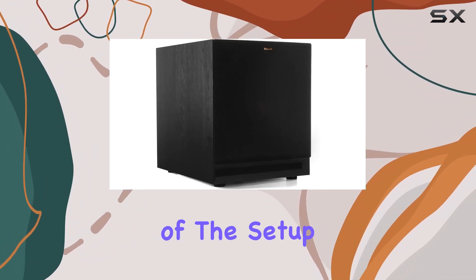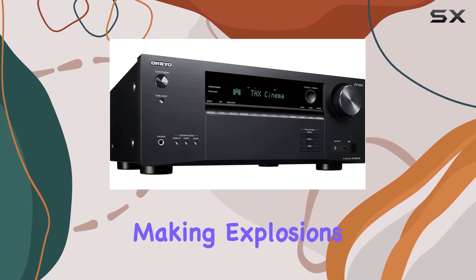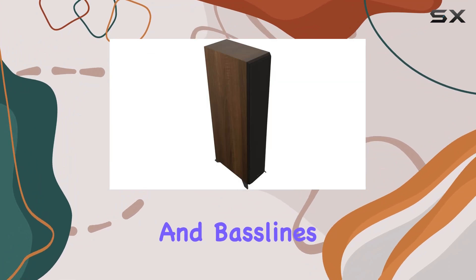And let's not forget the powerhouse of the setup, the SPL120 12-inch subwoofer, which adds that low-end punch, making explosions more explosive and bass lines more pronounced.